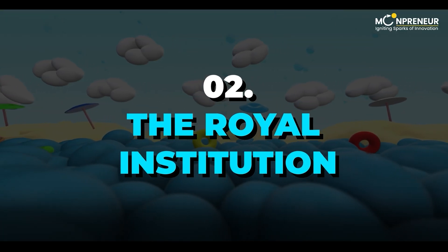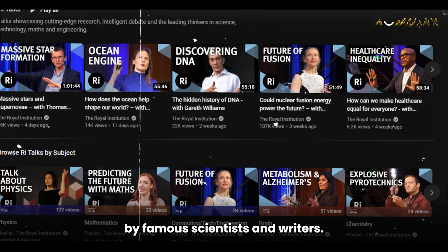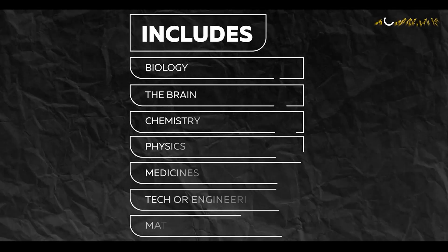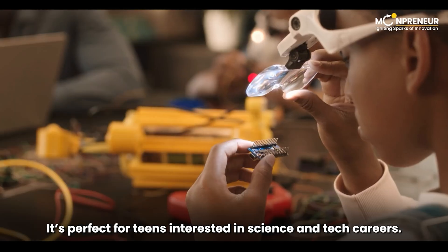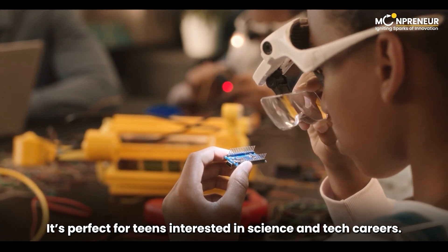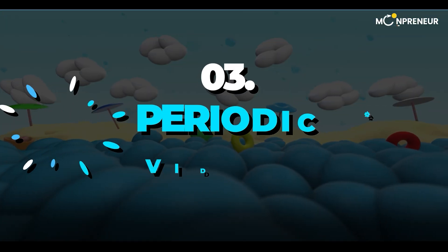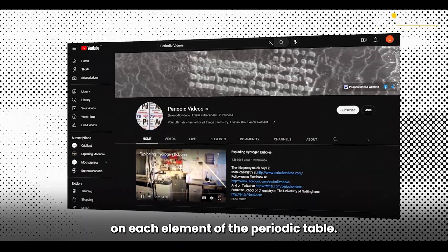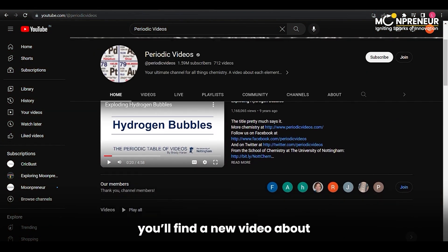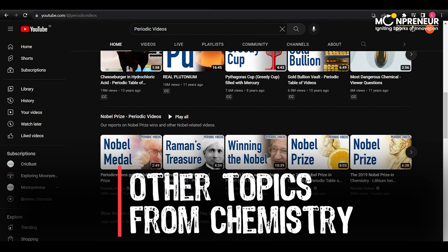Next, we have the Royal Institution. This YouTube channel has cool videos about science and talks by famous scientists and writers. They cover biology, the brain, chemistry, physics, medicine, technology or engineering, and math. It's perfect for teens interested in science and tech careers. Lastly, in this category, we have Periodic Videos, an exclusive channel that uploads videos on each element of the Periodic Table. Every week, you'll find a new video about science news, interesting molecules, and other fascinating topics from the world of chemistry.